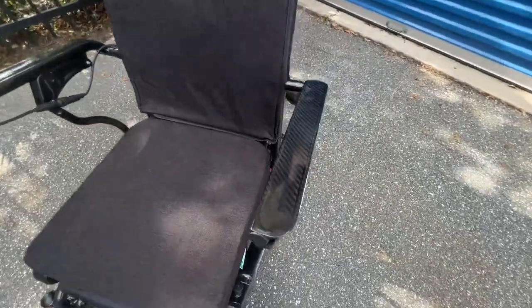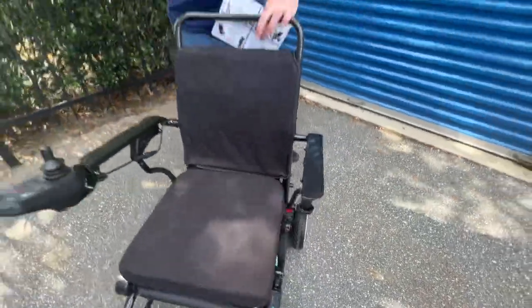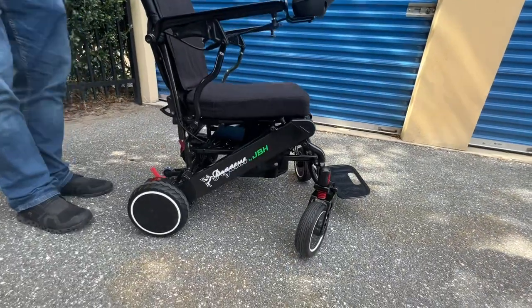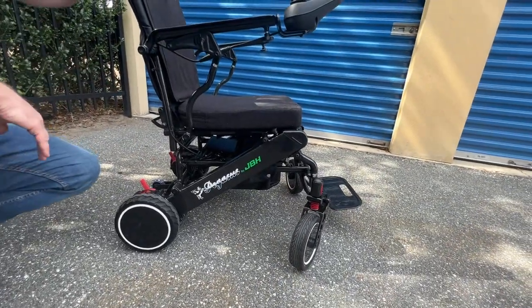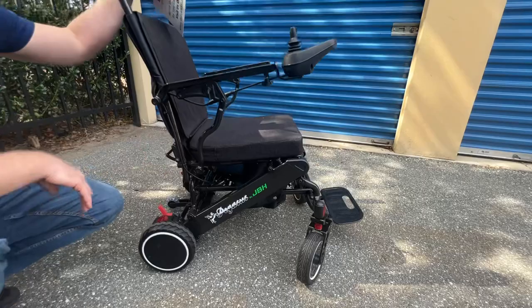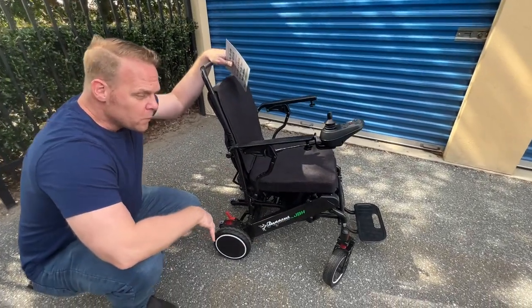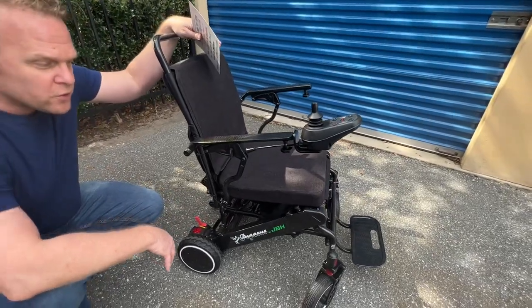JBH — Just Be Human, just be happy. The JBH Pegasus: you have permission to just be human. That's basically what this is. Let's take a brief look at the amazing features of this chair.